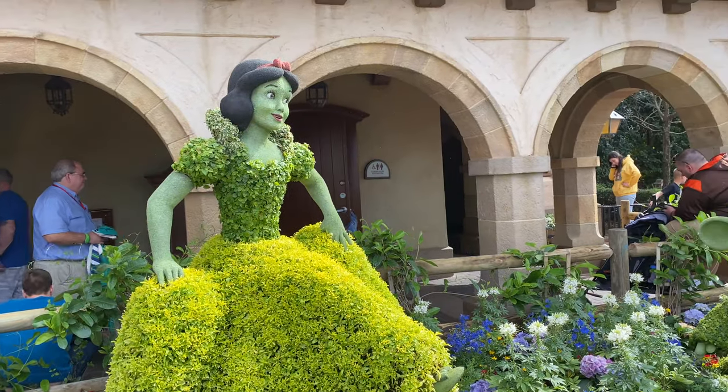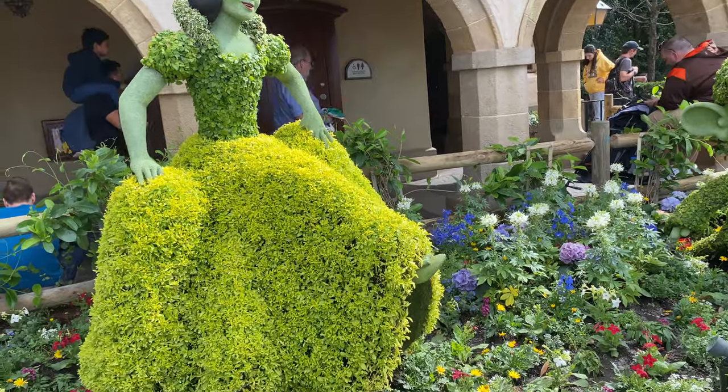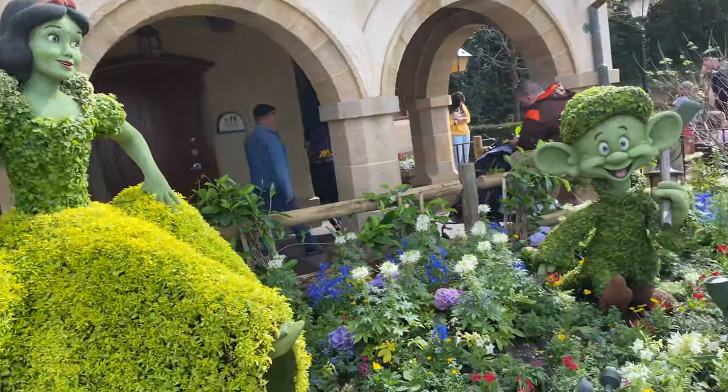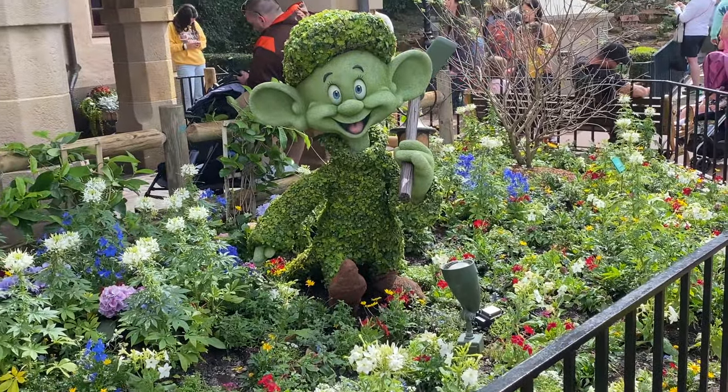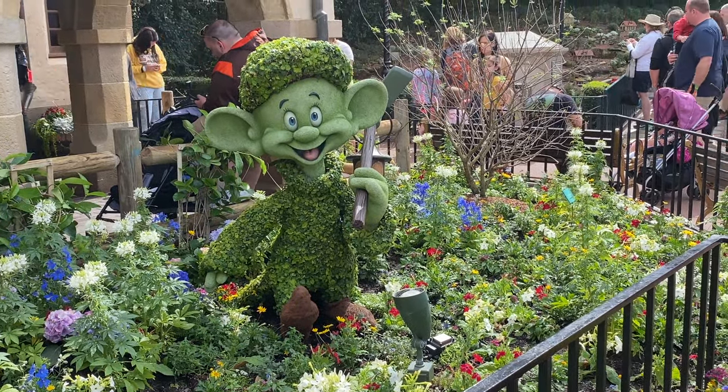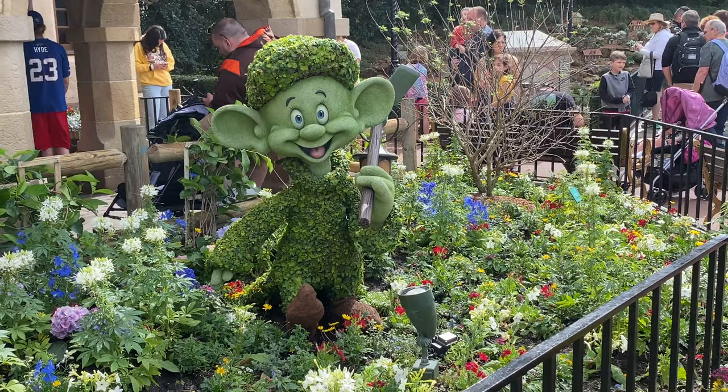So to our left we have Snow White here in Germany — really nice topiary. She does look like she's dancing. And then you got Dopey over here with his little pickaxe — I thought it was a shovel but it's a pickaxe. He has a little lantern on the back. They did such a good job on both of them.